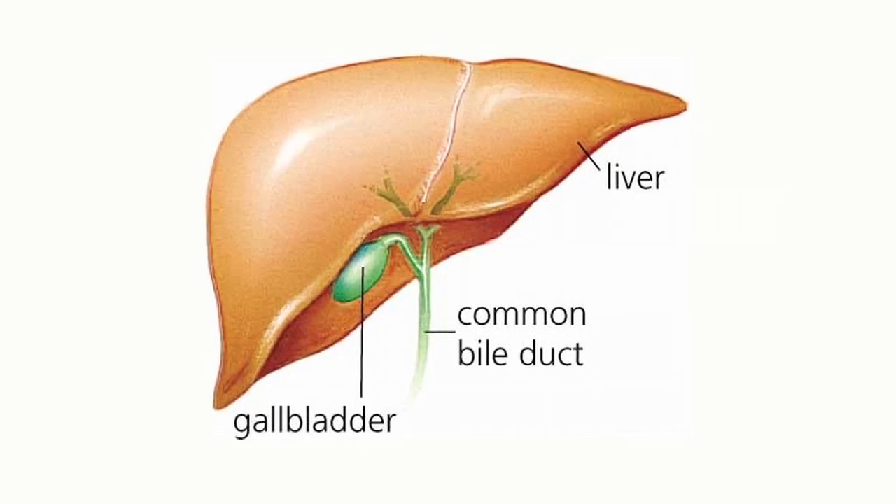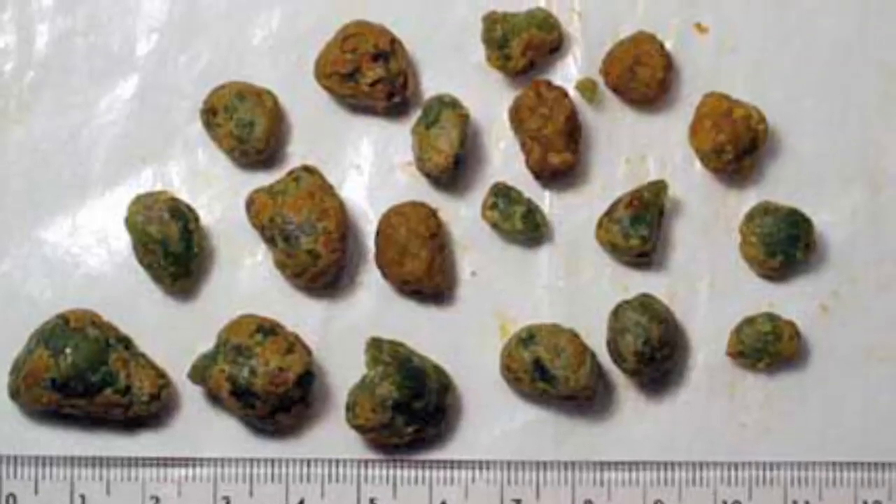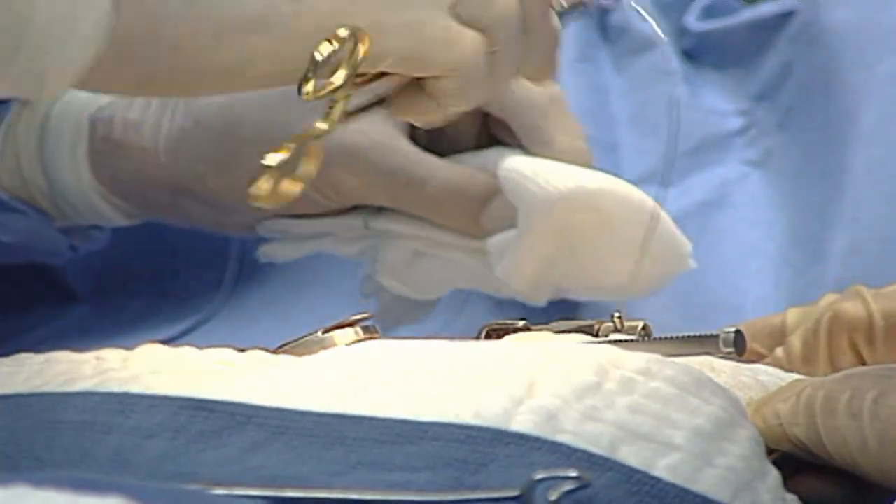More than a quarter million Americans will have their gallbladder removed this year, often as a consequence of gallstones which cause intense pain. One of the biggest breakthroughs in surgery was the development of laparoscopic techniques.